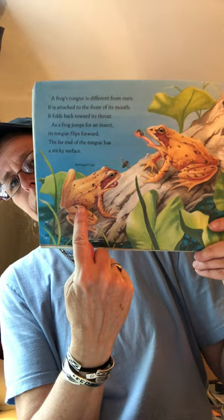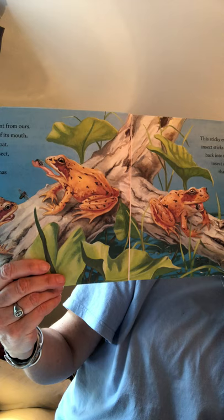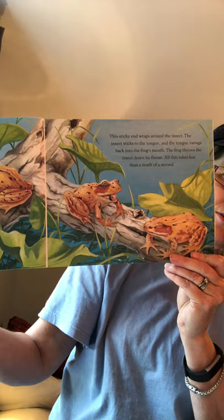That is incredibly fast. Here he is looking at the bug, there's his tongue going out, you can see his tongue coming back into his mouth, then it's going down his throat, and then he closes his mouth and he's ready to roll.